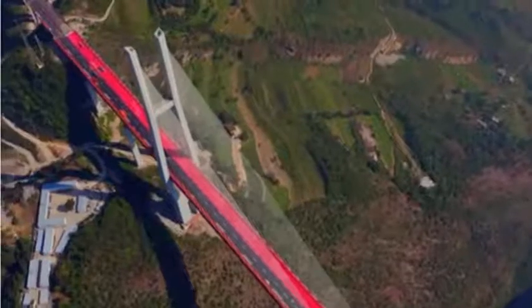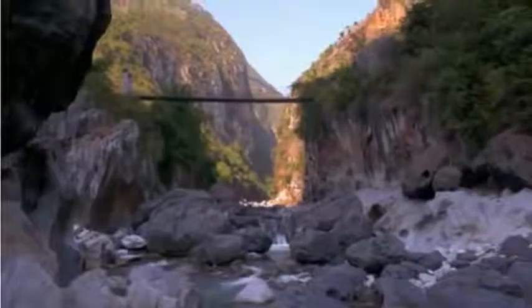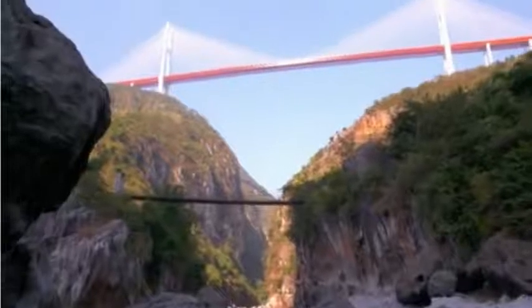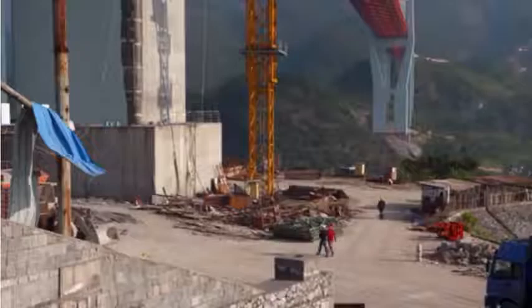Constructing a bridge this big in mountains riddled with caves has particular challenges. The possibility of vast holes beneath the earth created huge problems for the designers.